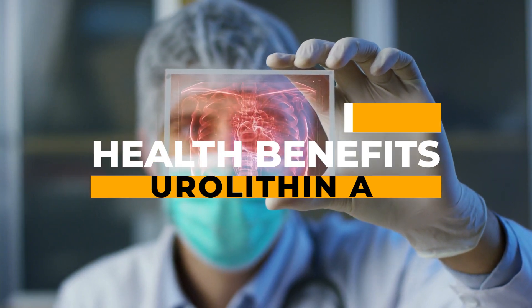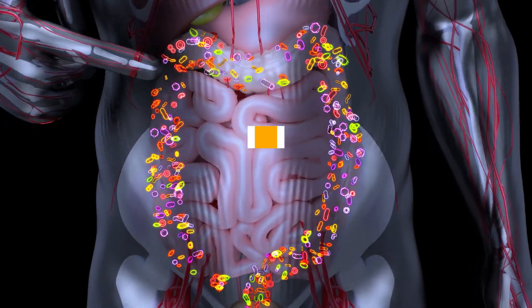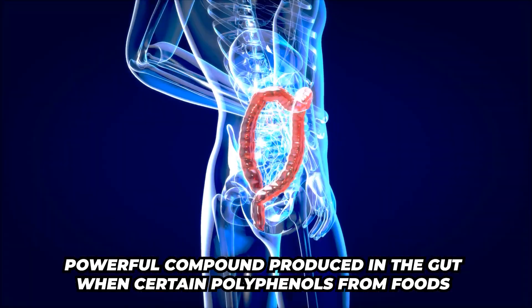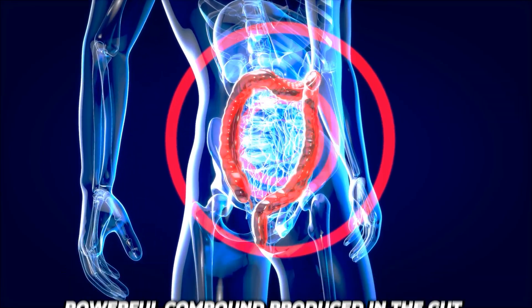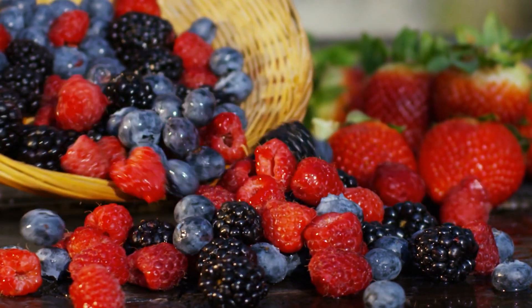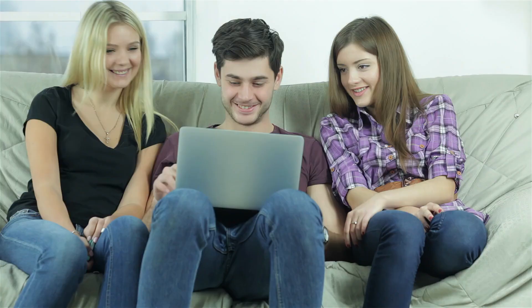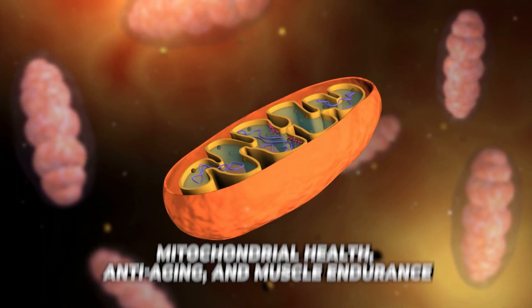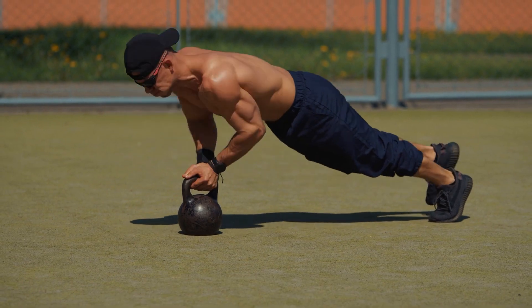We are going to take a look at the top 10 health benefits of Urolithin A. Urolithin A is a powerful compound produced in the gut when certain polyphenols from foods like pomegranates, walnuts, and berries are metabolized. This has gained attention for its impressive health benefits, and more and more recently we are hearing about this primarily due to its role in mitochondrial health, anti-aging, and muscle endurance.